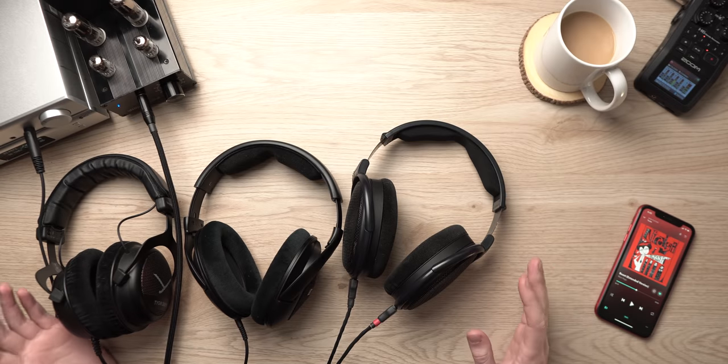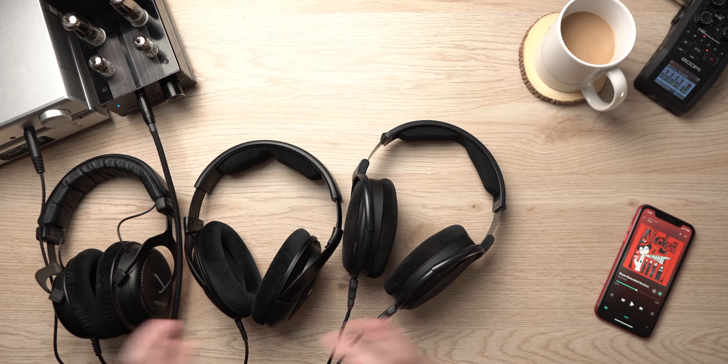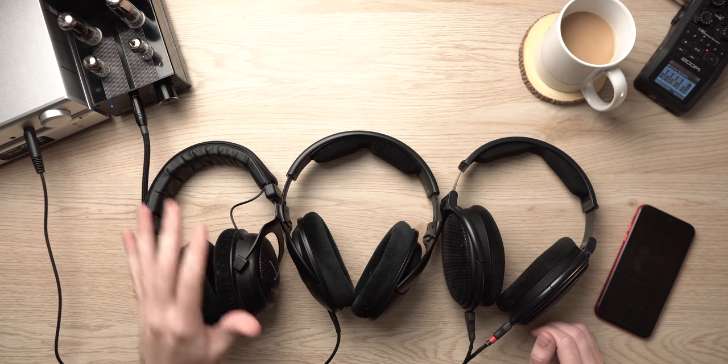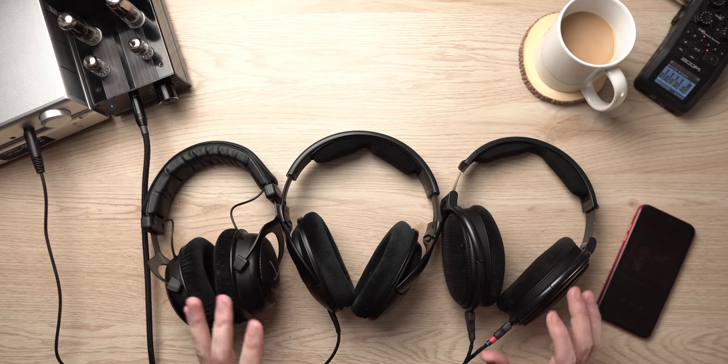Let's talk about all three of these headphones since they're in a similar price range: which is the best for certain things, which is right for you if you're considering any of them, and what some of their strengths and weaknesses are. I have a couple amps set up over here also. We'll get into amplification near the end. Let's talk about build first, then comfort, then sound, then amplification, and who these headphones are for.